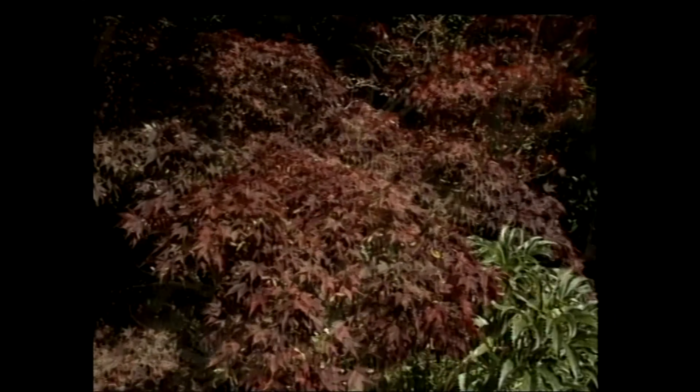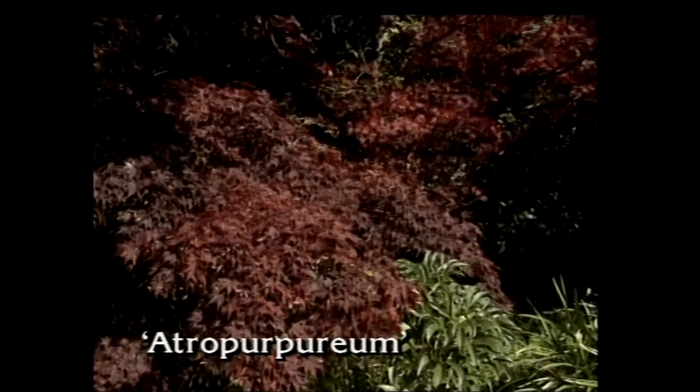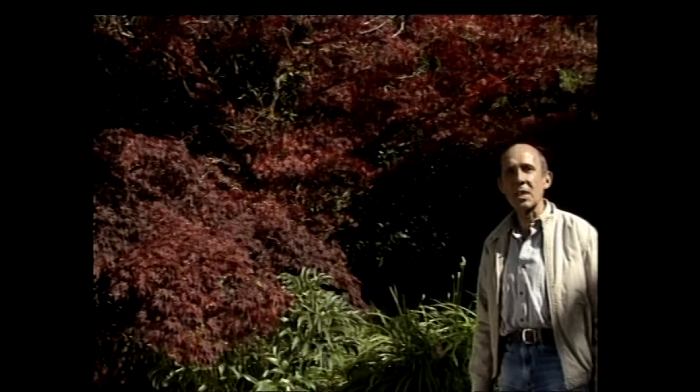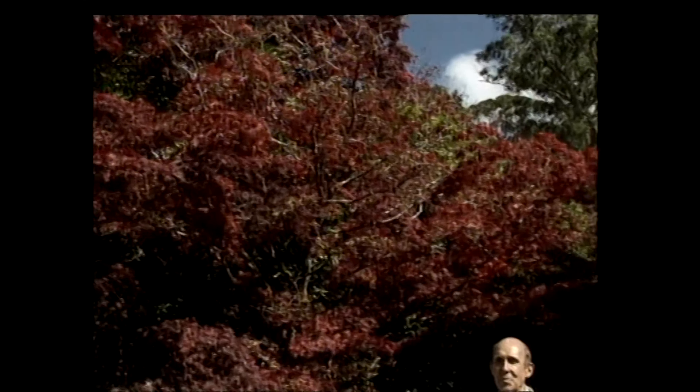Perhaps the most striking of the garden varieties are those that have much larger leaves, such as this one, Atropurpurium. This has purplish bronze leaves in spring, and they turn a rich claret before they fall. Equally striking is Ozarkazuki, a very famous Japanese variety which has bright green foliage which turns clear scarlet in autumn.